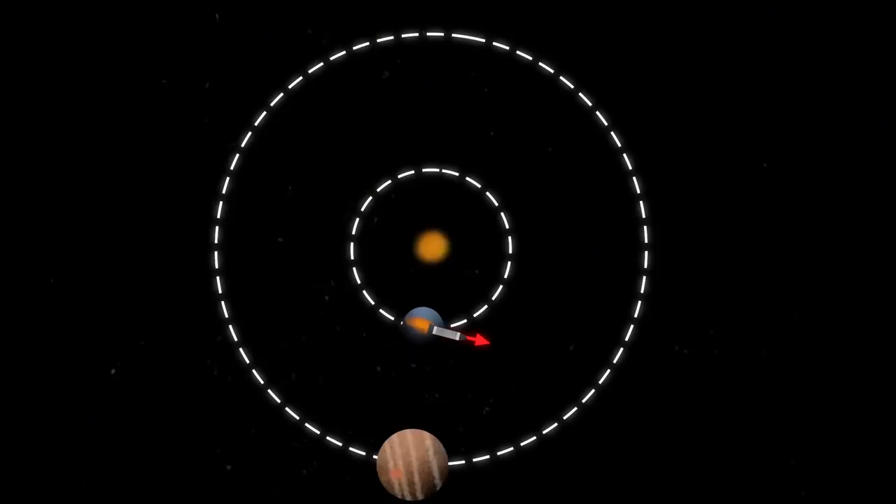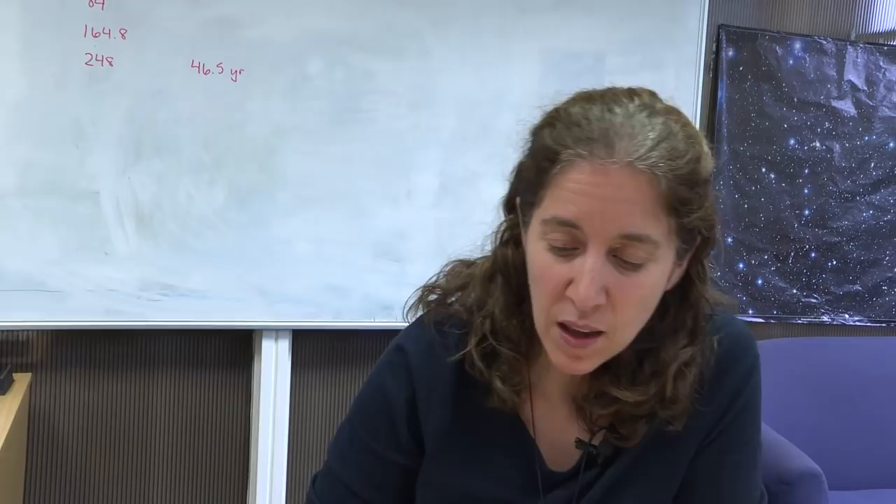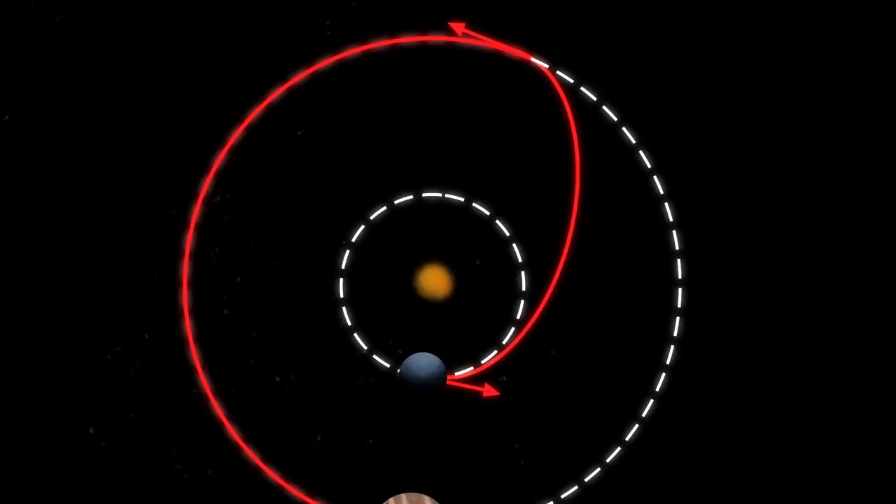So we sent our spacecraft on a transfer orbit to Jupiter. When we get there, if we don't do anything else, it's just going to follow this elliptical orbit. We need to change its velocity again so that we match the orbital speed of Jupiter, and so you apply one more impulse. That's all you need — two impulses, two changes in velocity: one at Earth's orbit, one at Jupiter's orbit, tangential to the direction of the planet's travel. It's called circularizing the orbit — changing from that elliptical orbit into a nice circular orbit matching Jupiter.